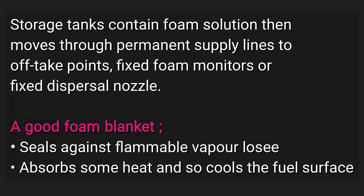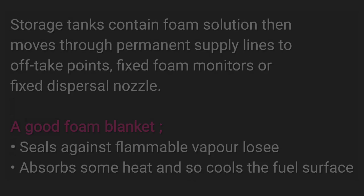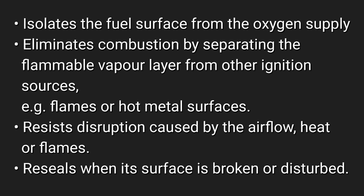Storage tanks contain foam solution, which moves through permanent supply lines to off-take points — fixed foam monitors or fixed dispersal nozzles. A good foam blanket seals against flammable vapor loss, absorbs some heat and cools the fuel surface, and isolates the fuel surface from the oxygen supply.